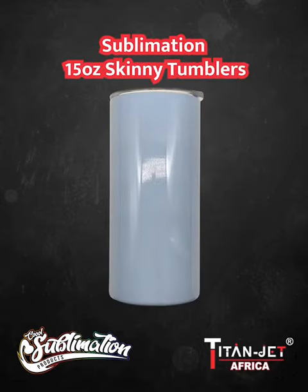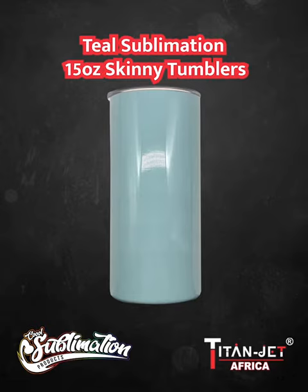Looking for a sleek and stylish option? Our blue, pink, purple, and teal 15-ounce sublimation skinny tumblers will be the perfect fashion statement.